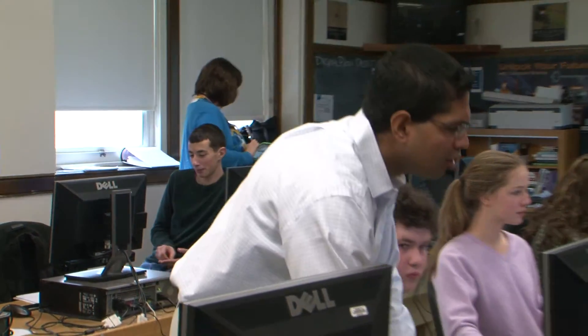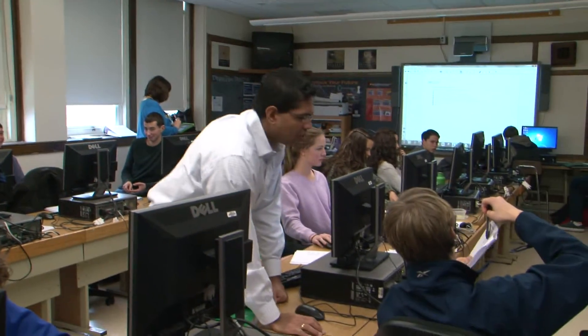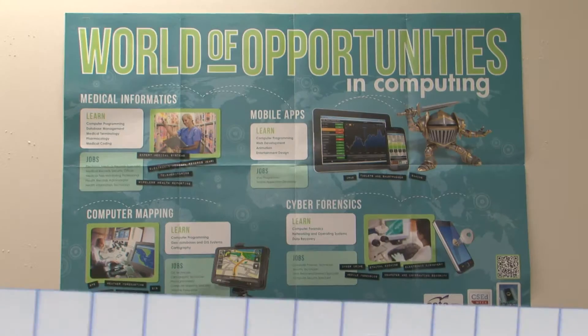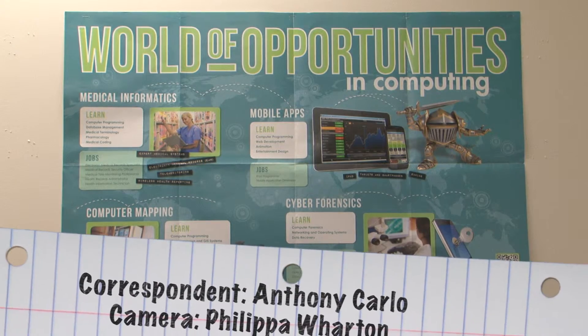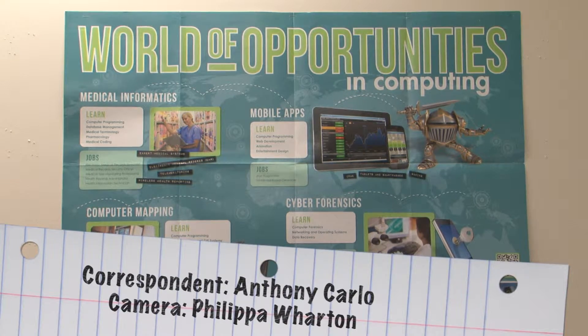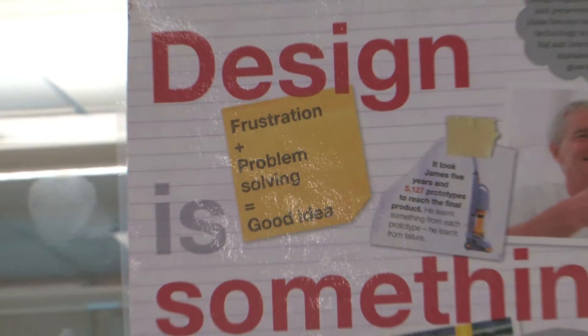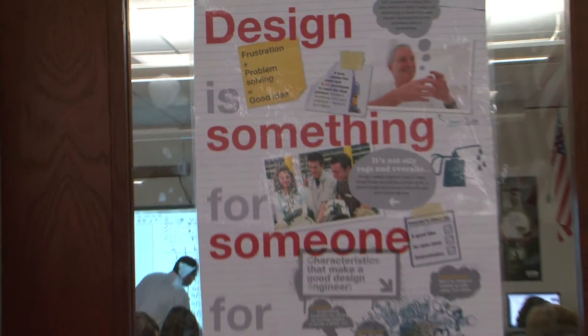Mr. Jadav teaches computer science at Mamaronek High School. His classrooms are decorated with posters, but they're much more than decoration — his students actually live up to what is written on them.